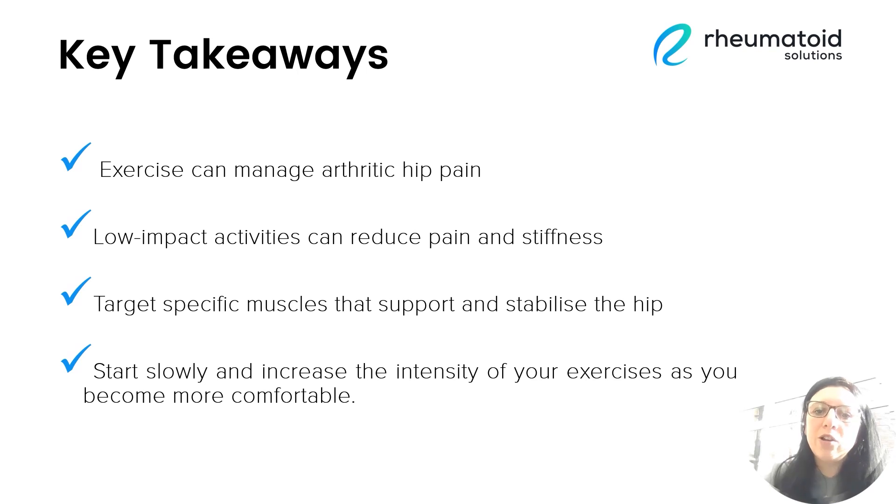Thank you so much for listening today. I've been really excited to talk about this topic as I've spent a lot of time researching it. If you would like to download the exercises that we've discussed, you can use the link at the bottom of this video. Or if you're already a member of Rheumatoid Solutions, you can find the PDF inside your members area for easy download. If you're not already a member, you can join at www.rheumatoidsolutions.com. Don't forget to subscribe to the Rheumatoid Solutions YouTube channel for access to more great content. Thank you so much for listening and hope to see you again soon.